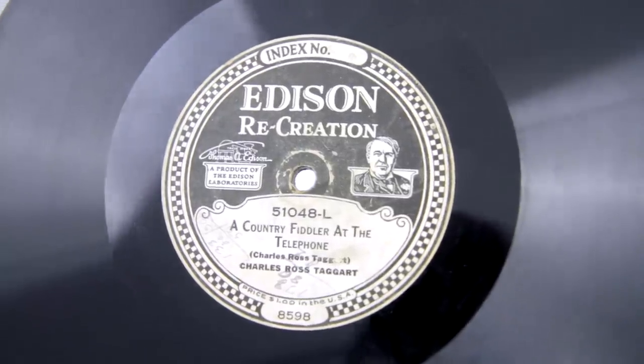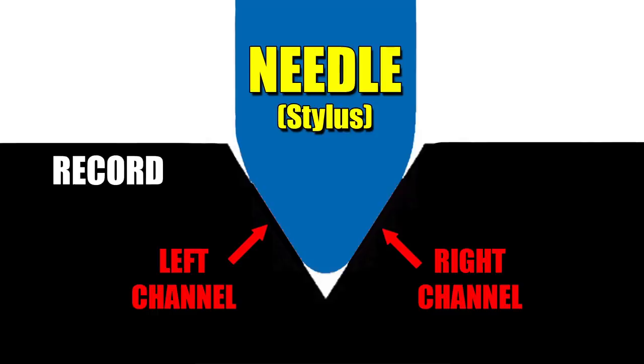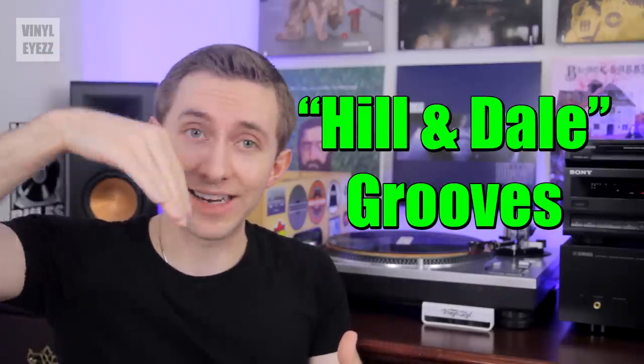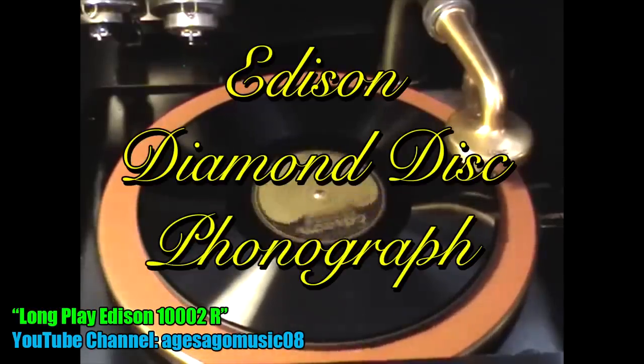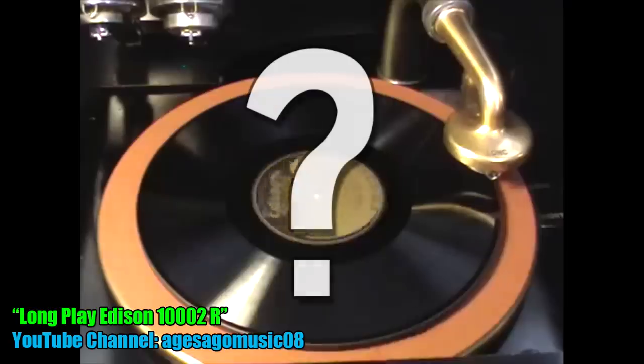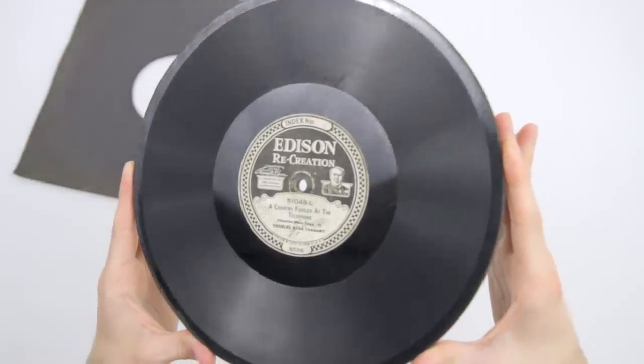Another trait that makes these records unique is their grooves. Whereas most records have side-to-side or lateral grooves corresponding to left and right channel, the Edison diamond discs have hill and dale grooves which go up and down into the record. Many people have mistakenly played these on a normal turntable and destroyed the grooves. So if you find one, be sure to play it with a dedicated Edison diamond disc phonograph. They died because they were more expensive, had poor music selection lacking jazz, and the stock market crash of 1929 was the final nail in their coffin.